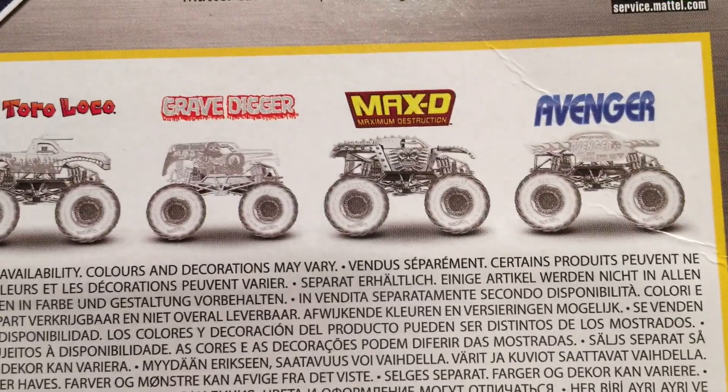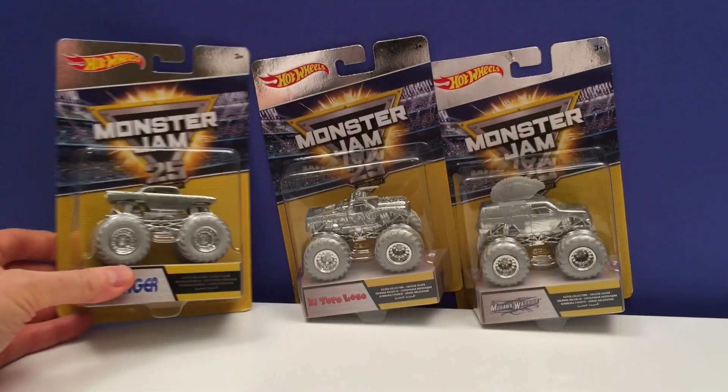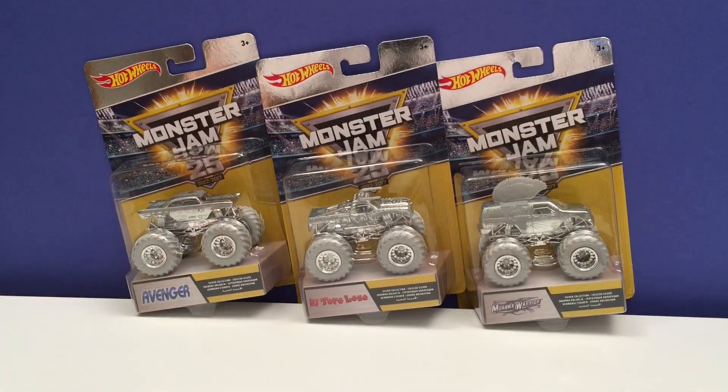There's Mohawk Warrior, El Toro Loco, Gravedigger, Max D my favorite, and Avenger. Our first three trucks are Avenger, El Toro Loco and Mohawk Warrior, so let's open them up and have a really close look.